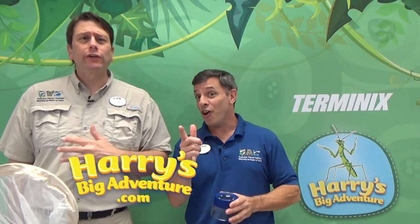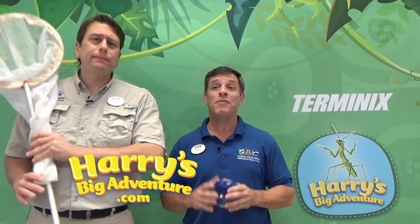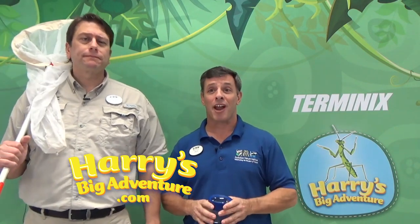Hey everybody, welcome to Harry's Buddies at Audubon. We're coming to you from Audubon Nature Institute in New Orleans, Louisiana. I'm Zach, and I'm Jamie. We love Harry's Big Adventure — we love Harry and we love his pals. We're excited to introduce you to even more bugs, buddies of Harry's that are awesome. Let's check out what we've got today.